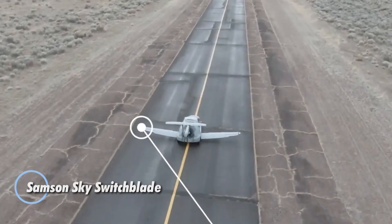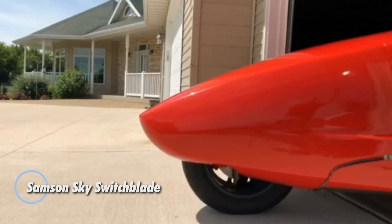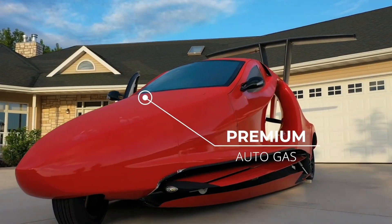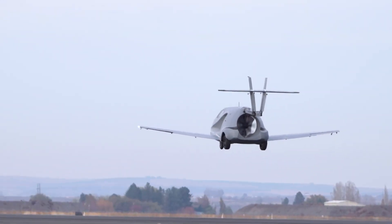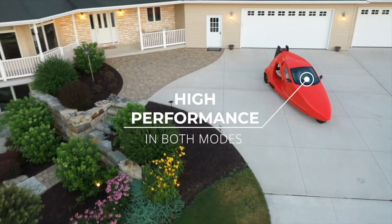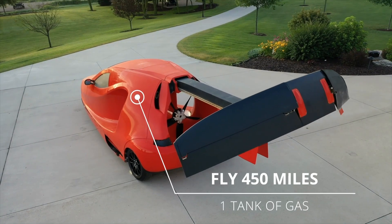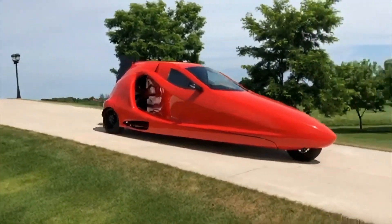The Samson Sky Switchblade is a groundbreaking three-wheeled vehicle that effortlessly shifts between driving and flying. On the road, it can hit speeds of 125 miles per hour, offering a smooth and dynamic ride. In just three minutes, its wings and tail unfold, transforming it into an aircraft capable of flying at 200 miles per hour and reaching altitudes of 13,000 feet. Powered by a hybrid system using 91-octane fuel, the Switchblade offers a range of 500 miles.